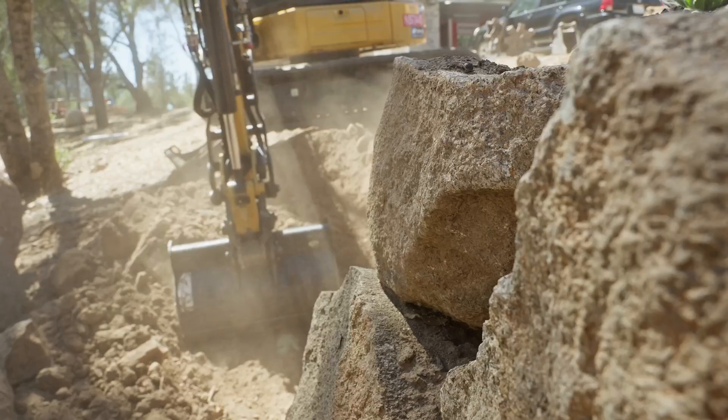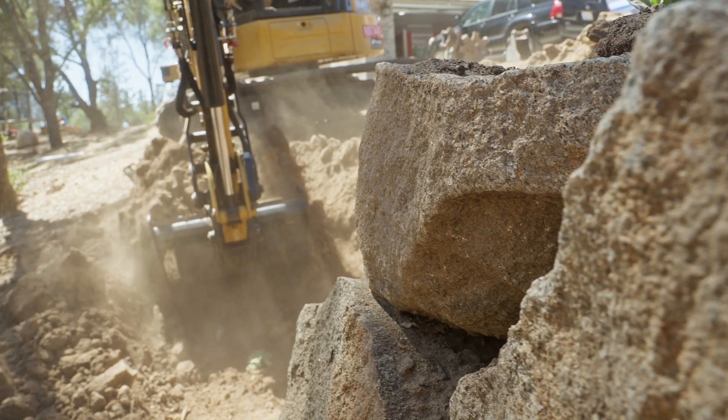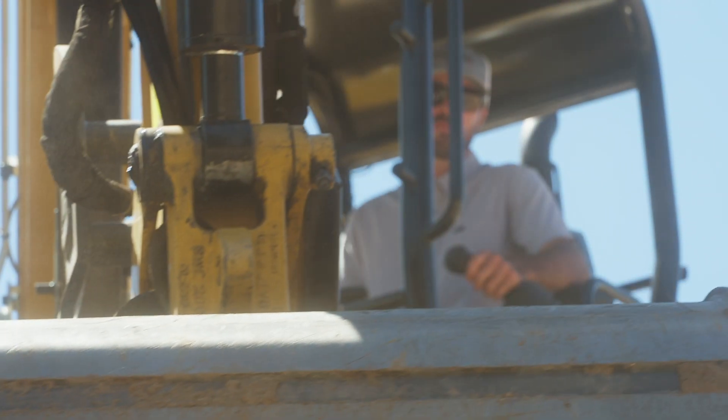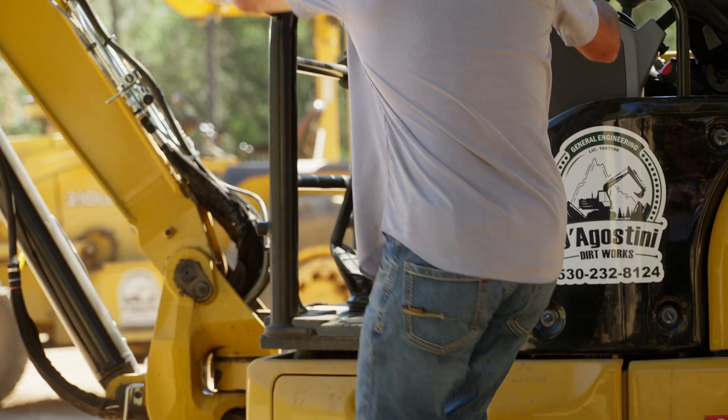Having this technology on a mini excavator — a lot of guys that have worked around the bigger GPS stuff on bigger equipment know the time savings that sort of guidance can provide — and being able to have this on a mini excavator for these tight jobs, these small jobs, it's really awesome.